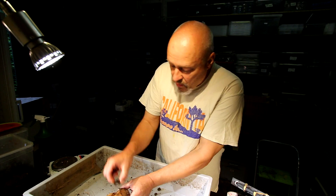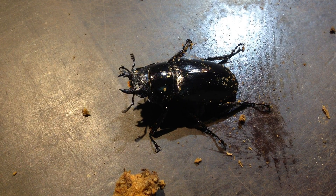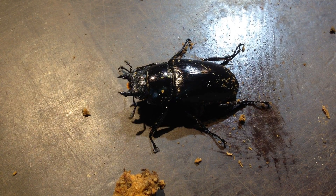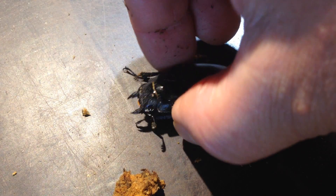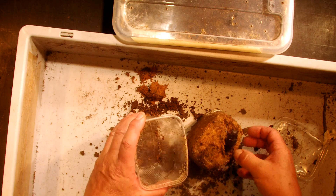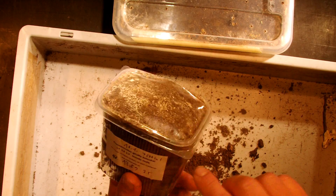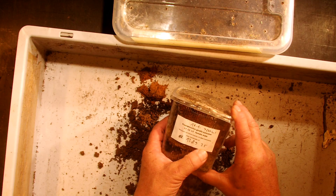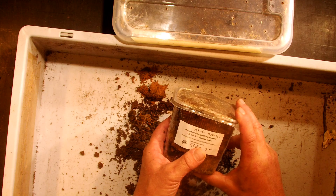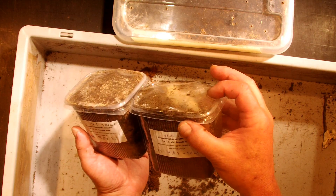Let's take it out to show you under the microscope how she looks. So that's a female Prosopocoilus giraffa chikesui subspecies. We have to wait for males. We put her back in the original place and leave her in there, and of course make a note on the box that it's a female already. On the 3rd of May she was 13.8 grams — that's a lot less than the 22 grams of the male at the same date.